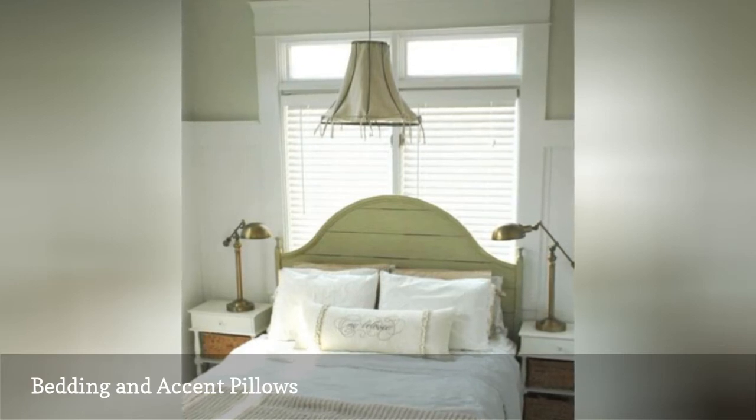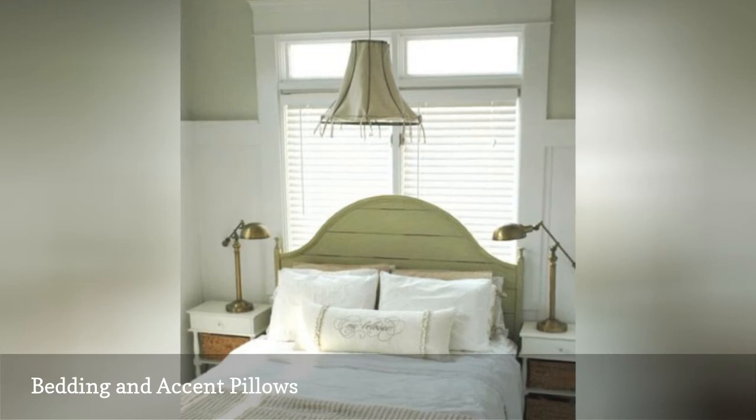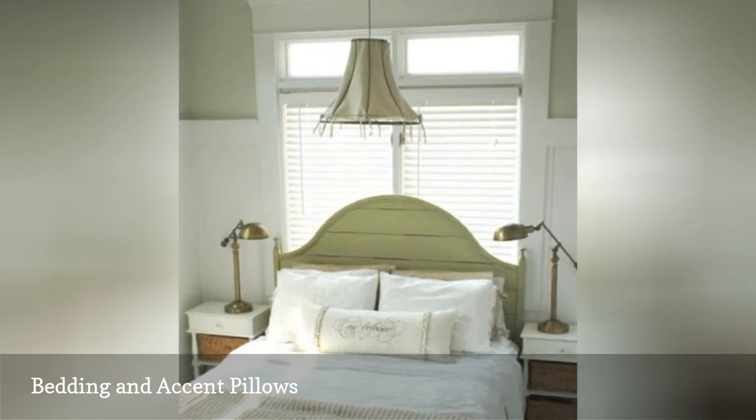If you want something more traditional, another bedding alternative is to use a quilt with different toile, floral, or Sophia-inspired patterns.